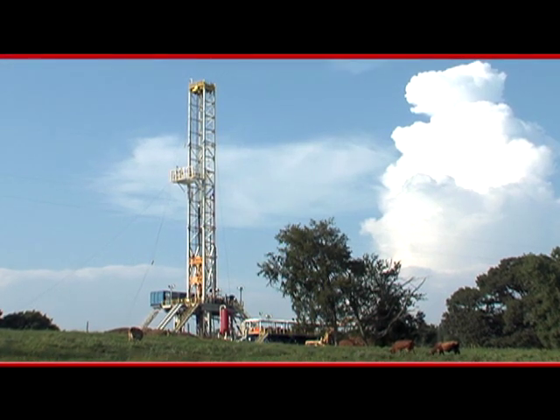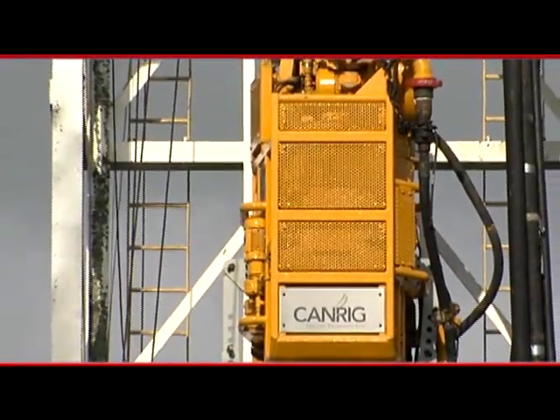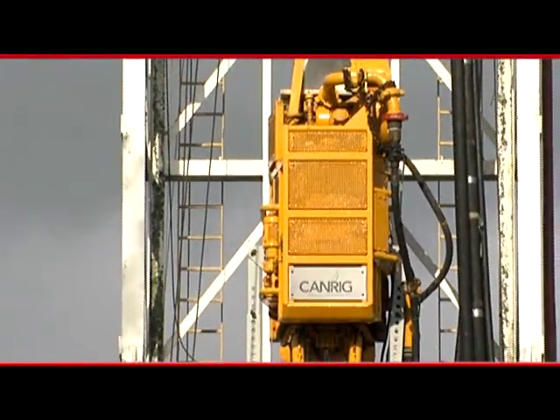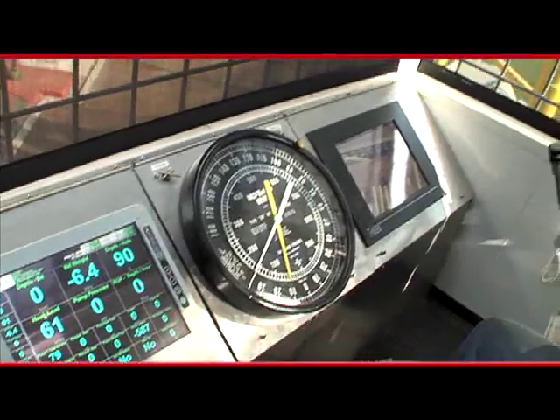CanRig is a leader in providing innovative technology to the oil and gas drilling industry. The company began as a premier top-drive manufacturer, but now provides a broad range of capital equipment, including floor wrenches, catwalks, powerhouses, and control systems.